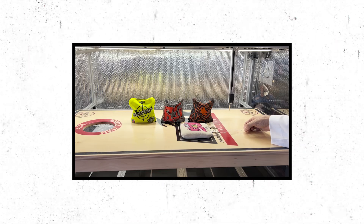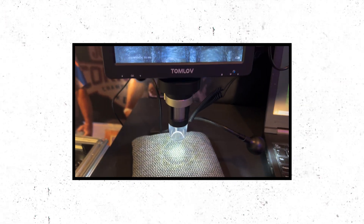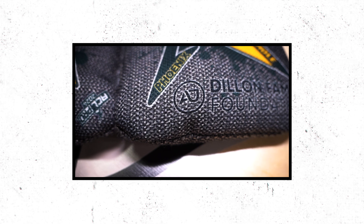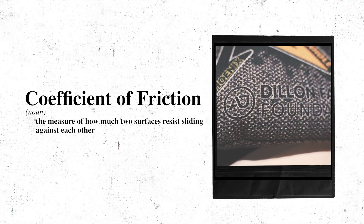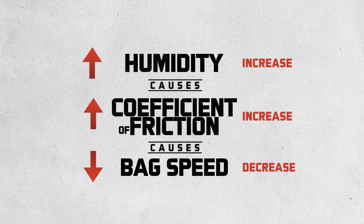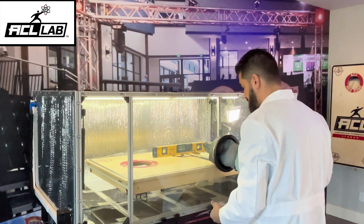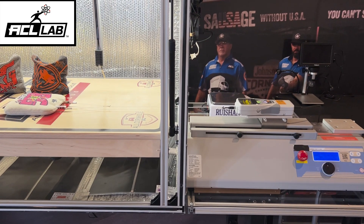The ability of a bag to slide, stop, or roll on the board is a result of that bag's speed. The speed is a characteristic of the outer material used, which is determined by the material's coefficient of friction. The coefficient of friction is then drastically affected by the humidity in the field of play. In the ACL lab with the use of a humidity chamber, we determined the speed of all 300 plus pro model bags on a scale of 0 to 100.